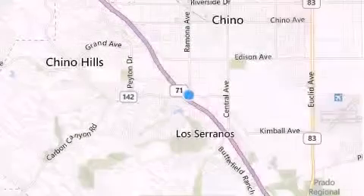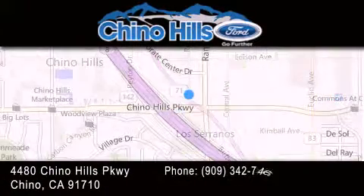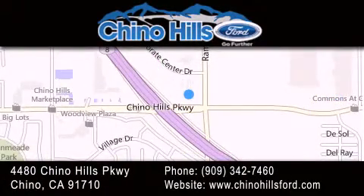Thank you for considering Chino Hills Ford for your next luxury vehicle. If you have any questions, please visit our website, give us a call, or stop by our dealership located at 4480 Chino Hills Parkway in Chino.